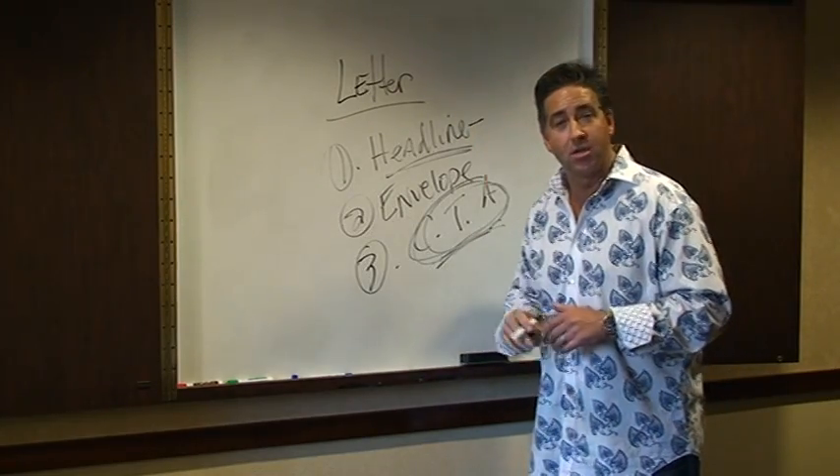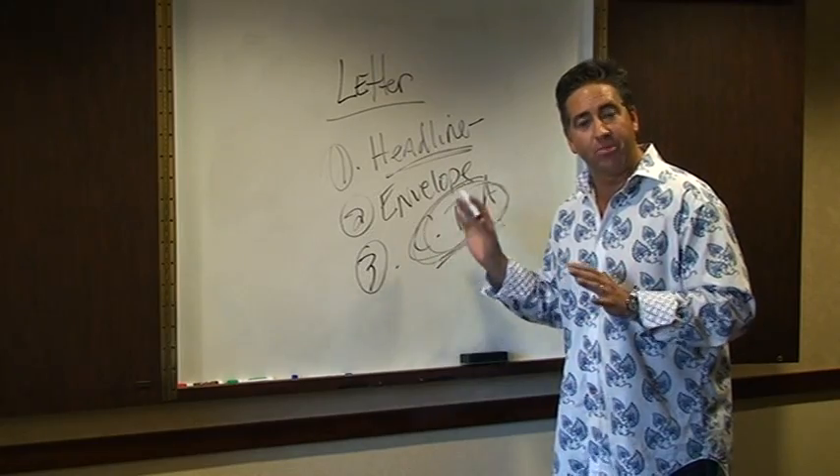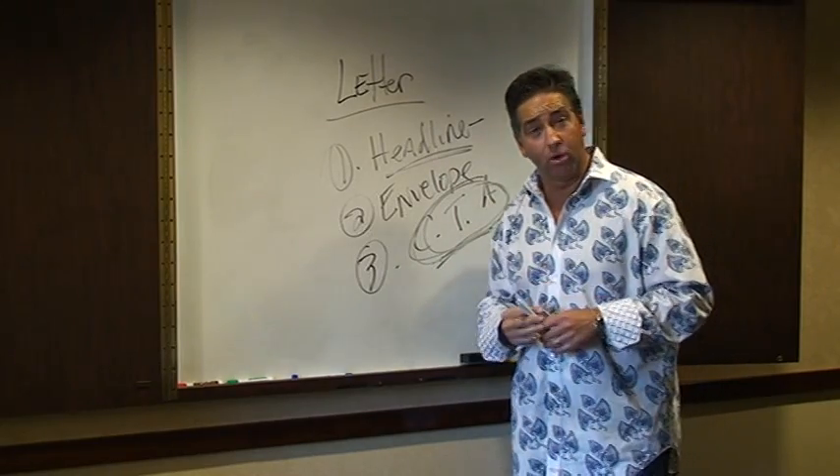So if you're doing some letters: headlines, envelopes, call to action — that's how to improve your response.